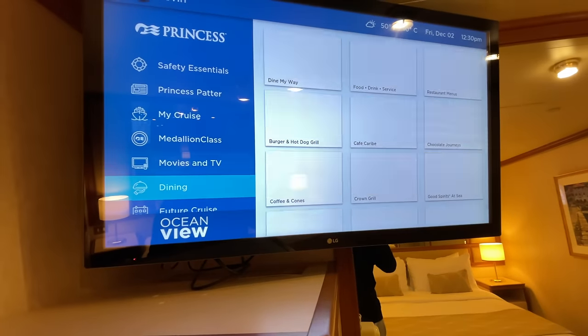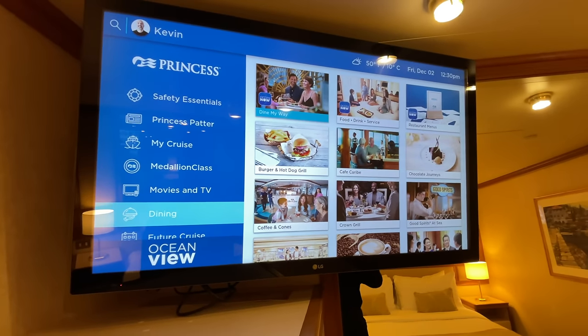For me there are four fixed costs when I cruise: the cruise fare, the port fees, the taxes, and the gratuities — tips for the crew, which you can prepay. I consider these the real cost of a cruise; everything else is optional add-ons like the casino or specialty dining. Let's talk about what this cruise would actually cost someone on a budget.